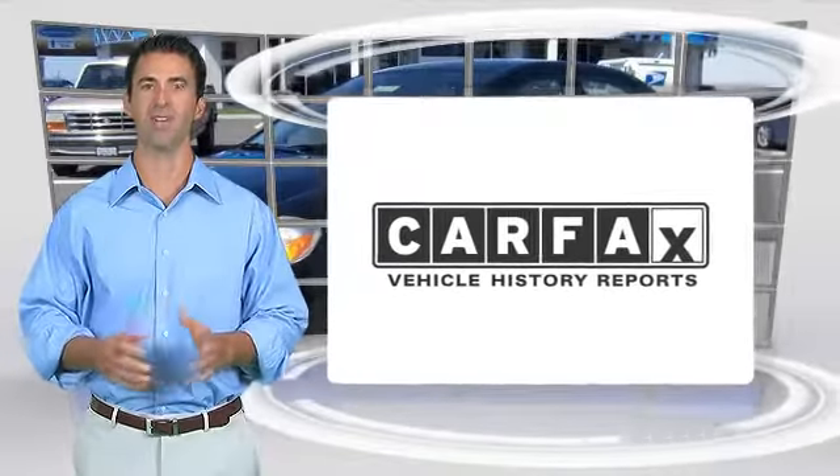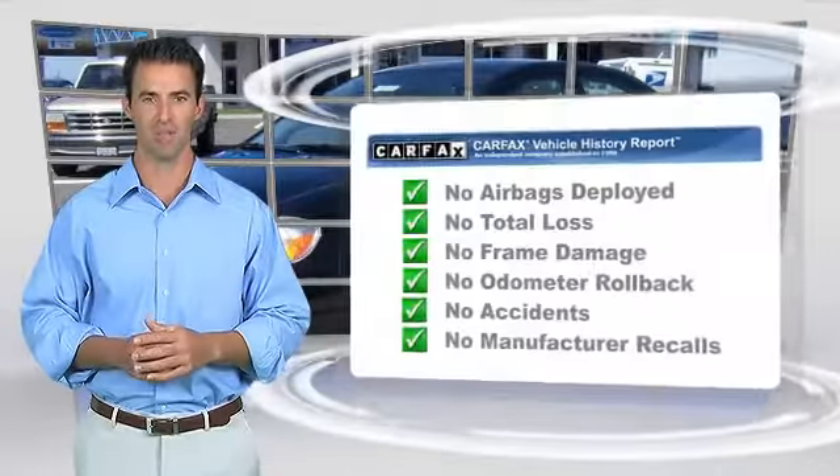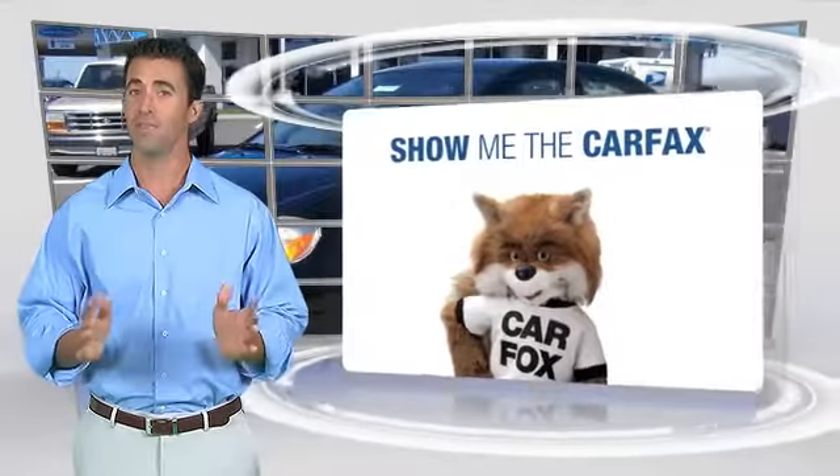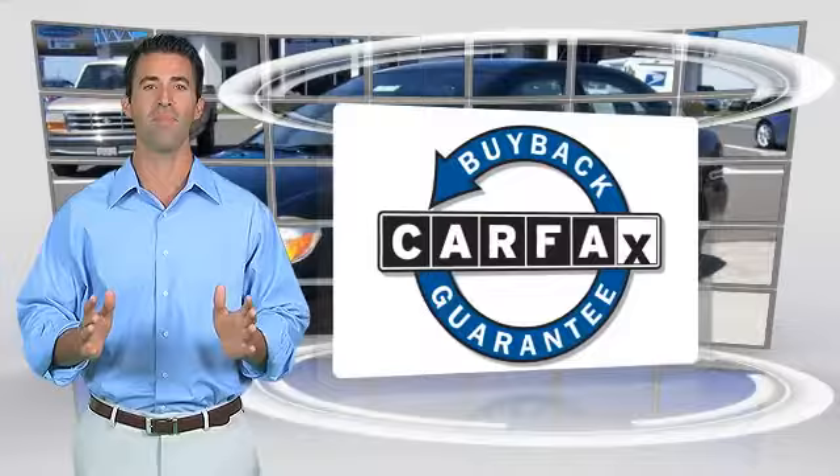Here is another high-quality vehicle with the Carfax Vehicle History Report. Be sure to find a complimentary copy of this report online or contact the dealership. This vehicle qualifies for the Carfax Buy Back Guarantee.